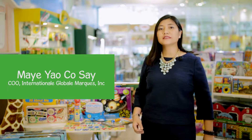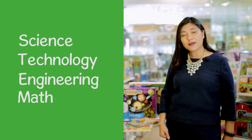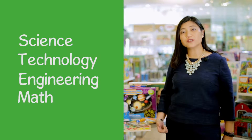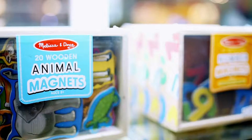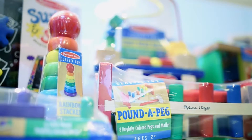Recent study shows that science, technology, engineering, and math are very important tools in child development, because these are skills that really help them for the things that they will face in the future.